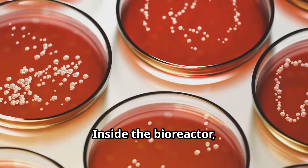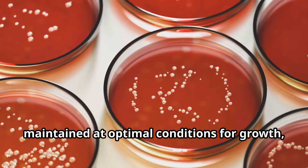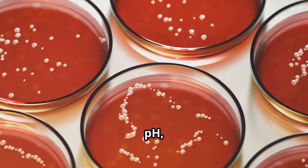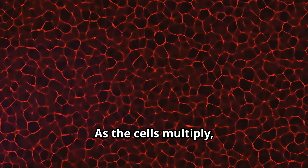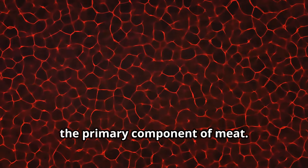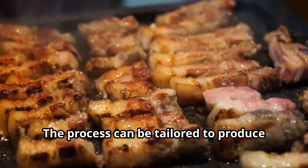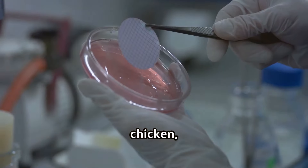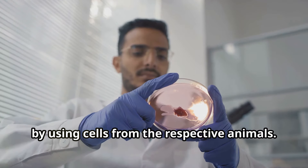Inside the bioreactor, the cells are carefully monitored and maintained at optimal conditions for growth, including temperature, pH, and oxygen levels. As the cells multiply, they begin to form muscle fibers — the primary component of meat. The process can be tailored to produce different types of meat, such as beef, chicken, or fish, by using cells from the respective animals.